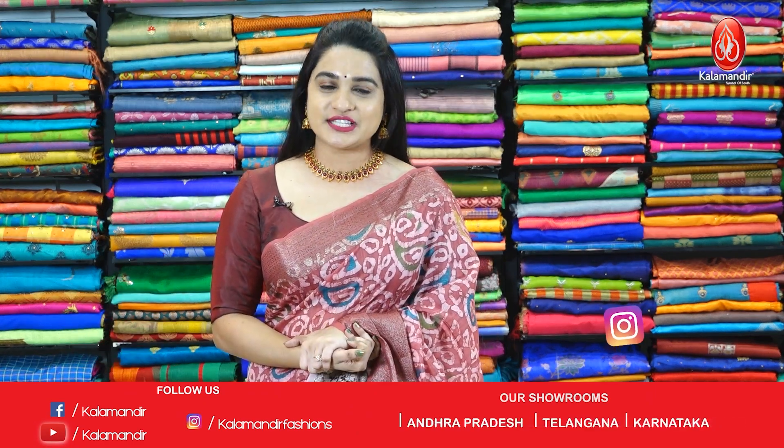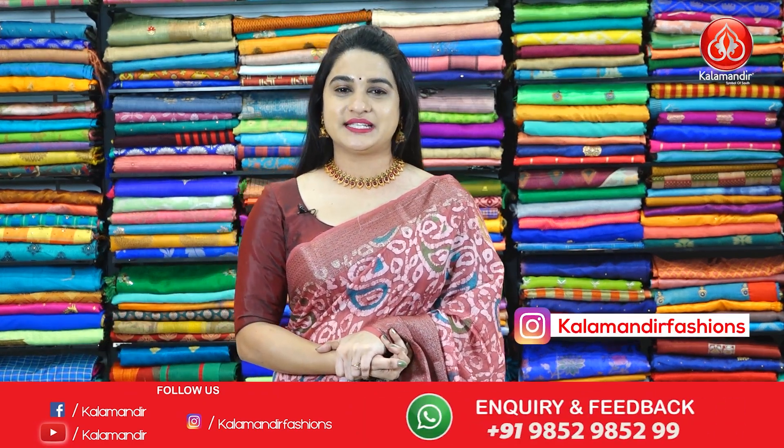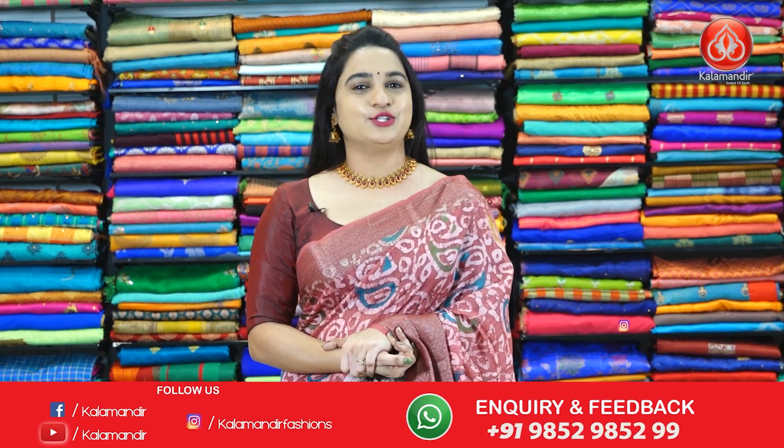That's the Viva's price. To purchase this one, take a screenshot and ping us on our WhatsApp number which is 9852985299.